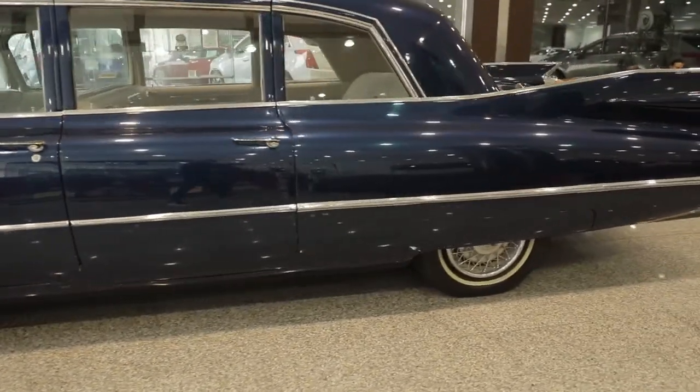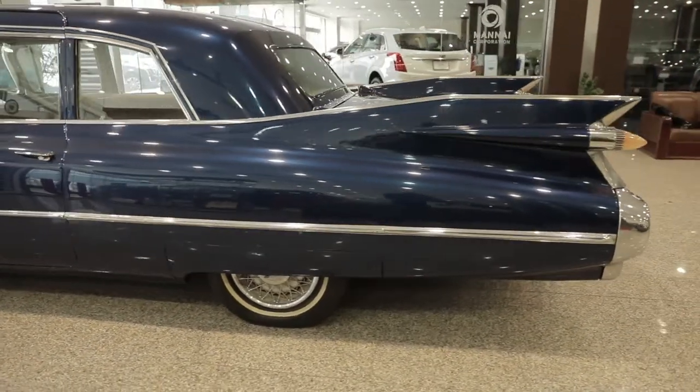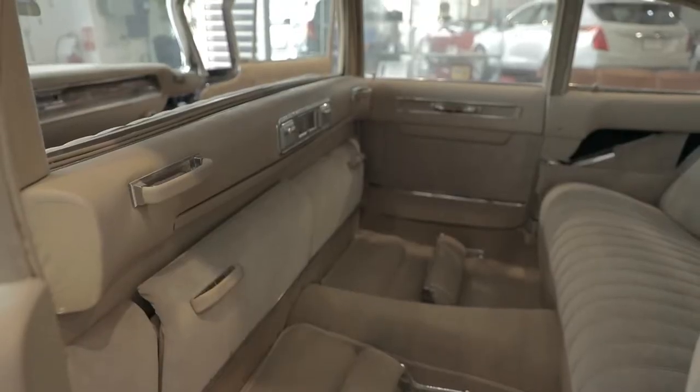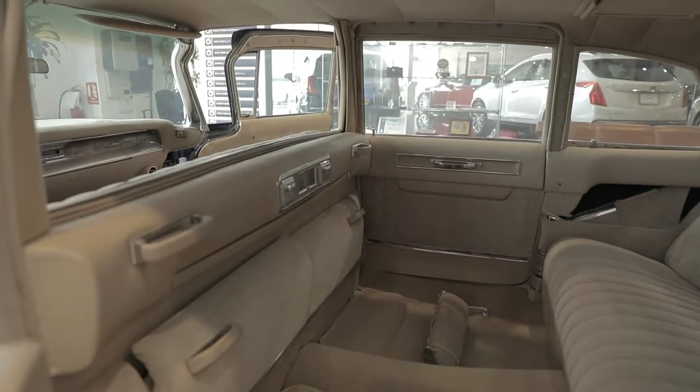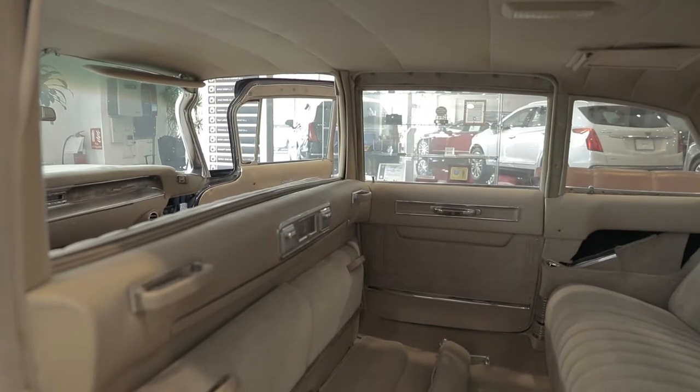This car has always been stored inside a private vehicle shelter for 14 years. But soon, the car will undergo a restoration process. This is a nine-passenger limousine with a division window, and it still has its original parts inside and out.